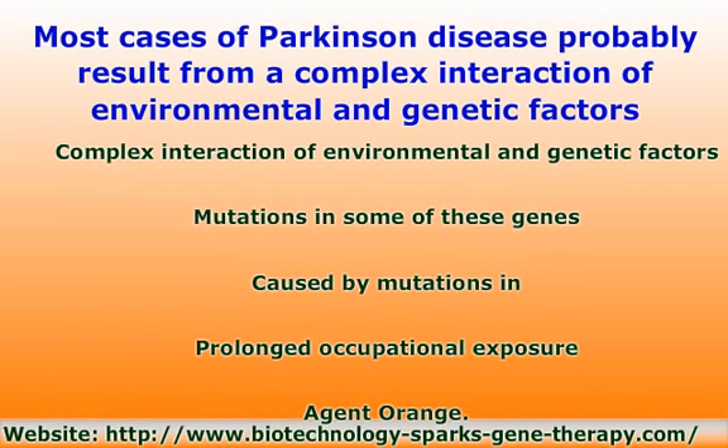Environmental causes: prolonged occupational exposure to certain chemicals is associated with an elevated risk of the disease. These include insecticides, herbicides such as paraquat and 2,4-dichlorophenoxyacetic acid, and the fungicide maneb. In 2009, the US Department of Veterans Affairs added Parkinson's to a list of diseases possibly associated with exposure to Agent Orange. A synthetic neurotoxin called MPTP can also cause immediate and permanent Parkinsonism. The compound was discovered in the 1980s in individuals who injected themselves with a synthetic form of heroin contaminated with MPTP. Cases of MPTP-induced Parkinson's in the general population are exceedingly rare.